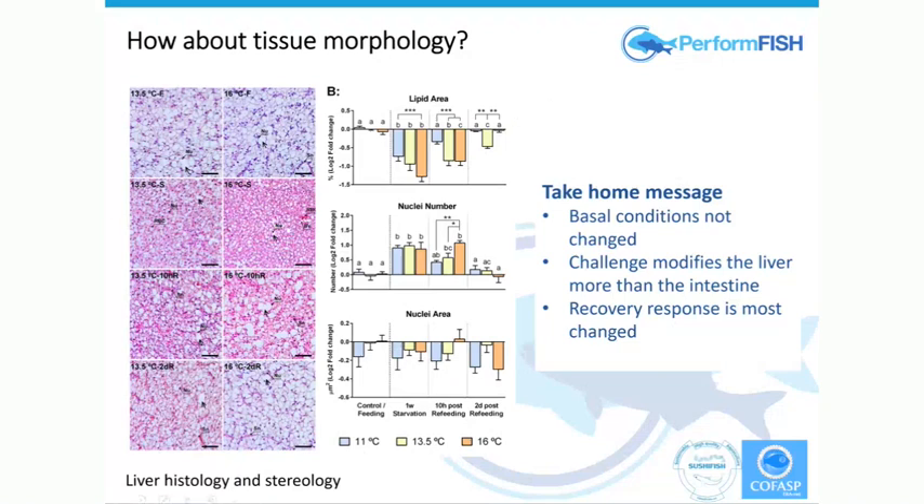What we have in the panel of histology are sections of the liver — the clear region represents fat, and when that disappears it becomes much pinker because it becomes cytoplasm. If you look at the 13 and 16 degree groups, you can see there is actually a difference, and this is also reflected in the stereology — differences in certain parameters like the lipid area and nuclei number. The take-home message here was that when we look at basal conditions, comparing liver from fish at 11, 13.5, and 16 degrees as eggs, there doesn't appear to be any big difference. But when we challenge them, there is a difference in their capacity to respond, and that difference varies by tissue — the liver was much more modified than the intestine, and the recovery rather than the fasting is where we see the difference.